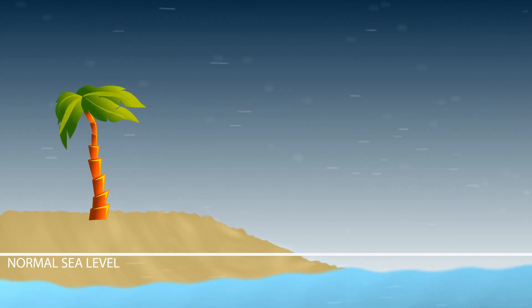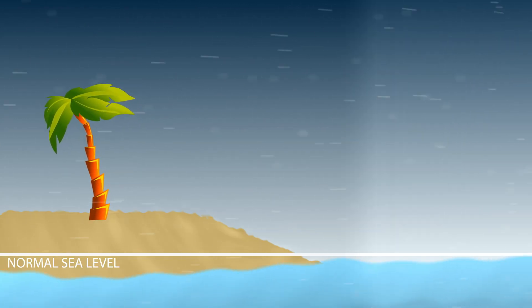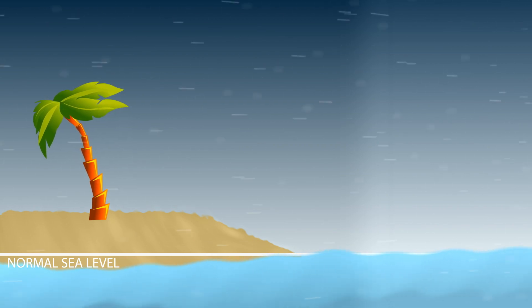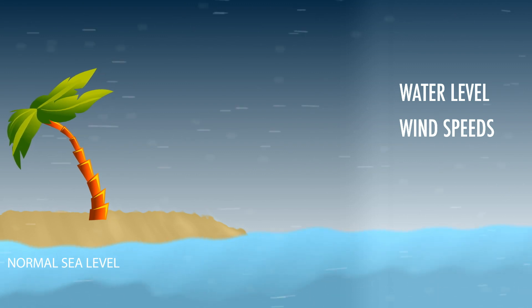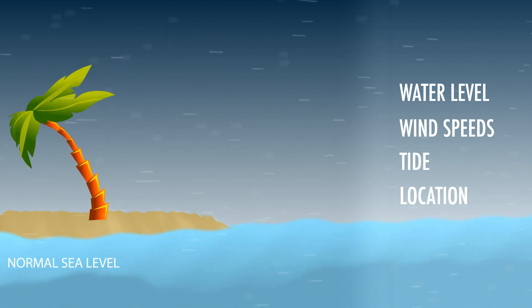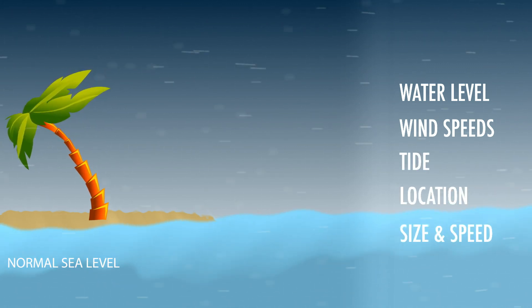The threat of a storm surge and the severity of it is forecasted using tide stations. They measure the changes in the water level along the coast, calculating the wind speeds, taking into account the tide, the location of the storm, and the size and speed of the hurricane.